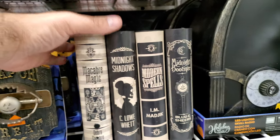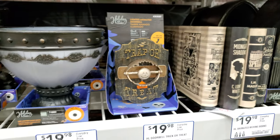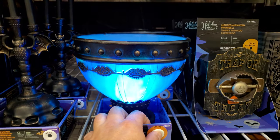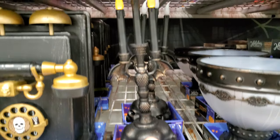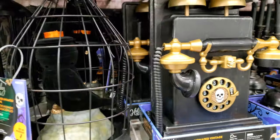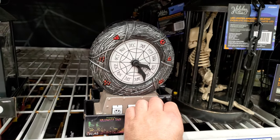Moving books — that's neat, very cool. There's a light-up urn. I've got some cool stuff here.